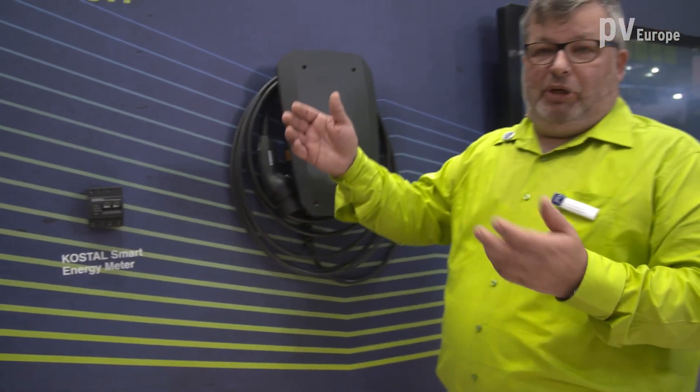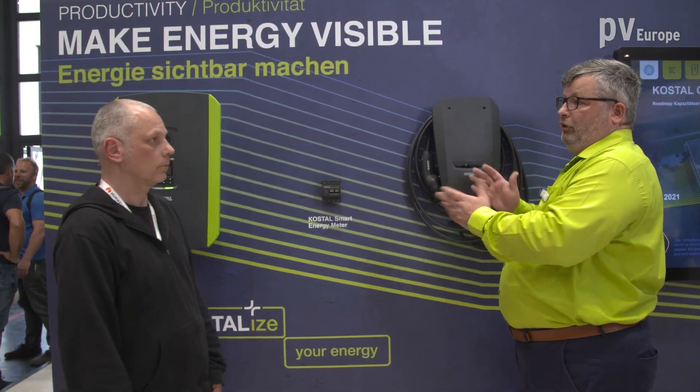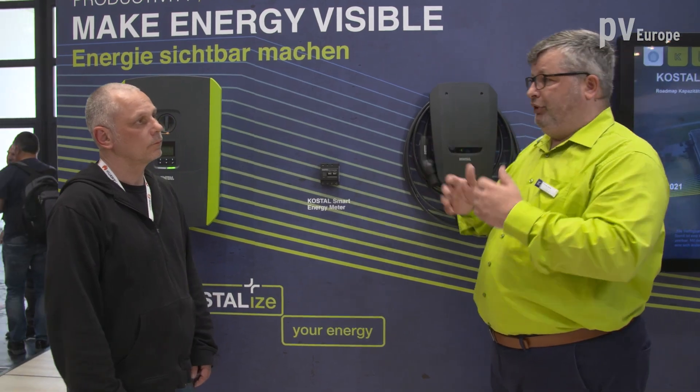One of the charge modes is a pure solar mode, so that whenever the solar power is exceeding your consumption, the complete excess power will be put into your car — your car is filled up with sunlight.